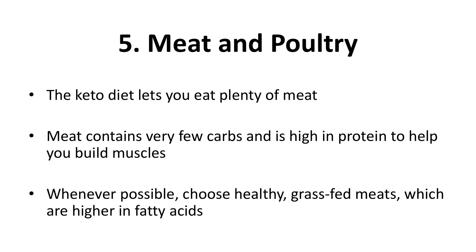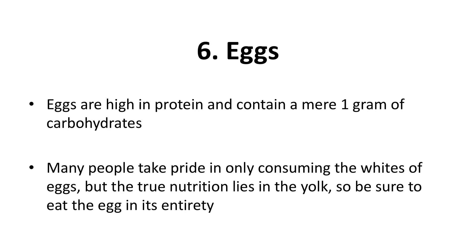Five: meat and poultry. The keto diet lets you eat plenty of meat. Meat contains very few carbs and is high in protein to help you build muscles. Whenever possible, choose healthy grass-fed meats, which are higher in fatty acids. Six: eggs. Eggs are high in protein and contain a mere one gram of carbohydrates. As they are also inexpensive, they're ideal for anyone on a ketogenic diet. Eggs also make you feel full, thereby helping you eat less. Many people take pride in consuming only the whites of eggs, but the true nutrition lies in the yolk, so be sure to eat the egg in its entirety.